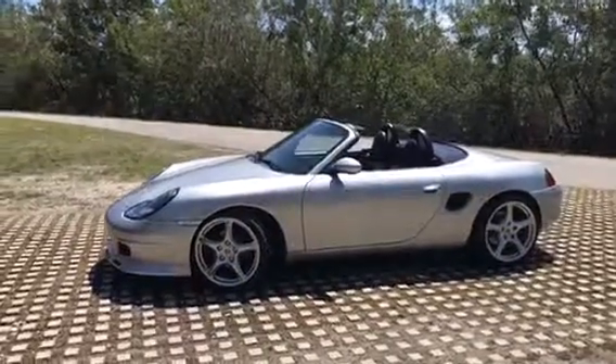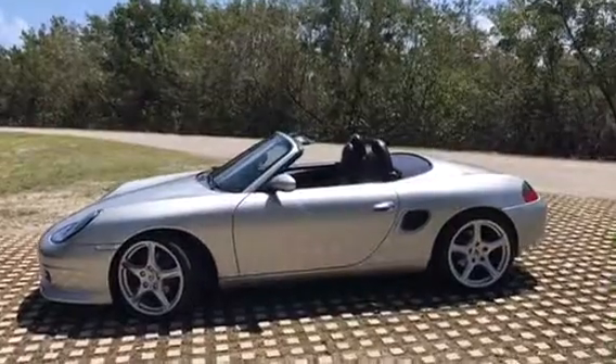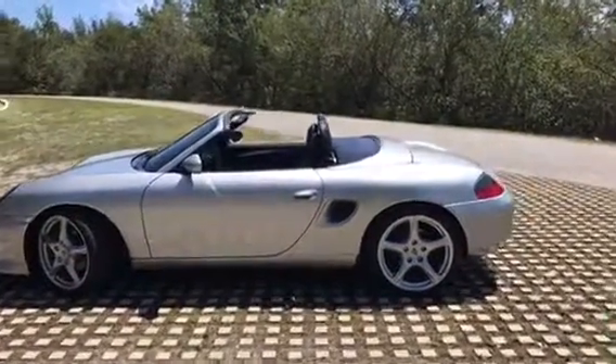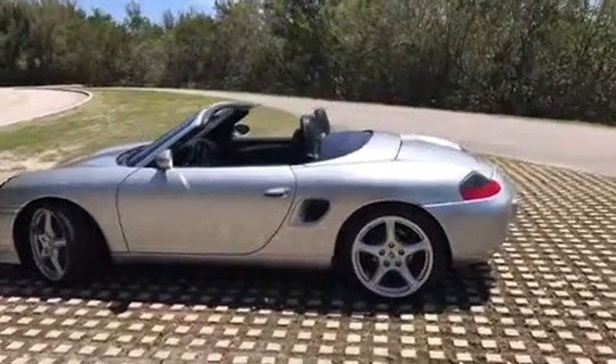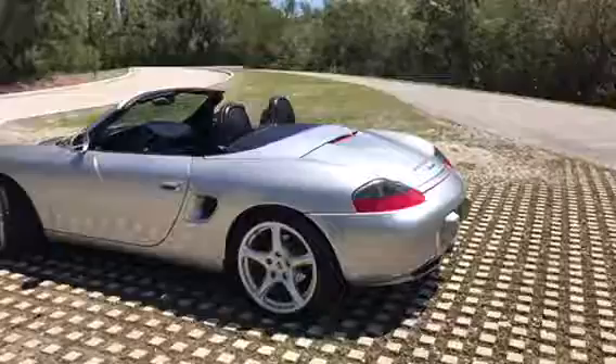This is a short video of the 1999 Porsche Boxster. This car is just unbelievable. It only has 40,000 miles, and it is in incredible condition.